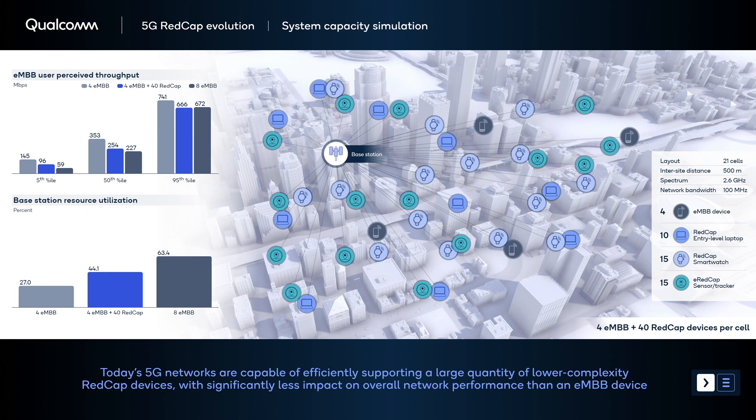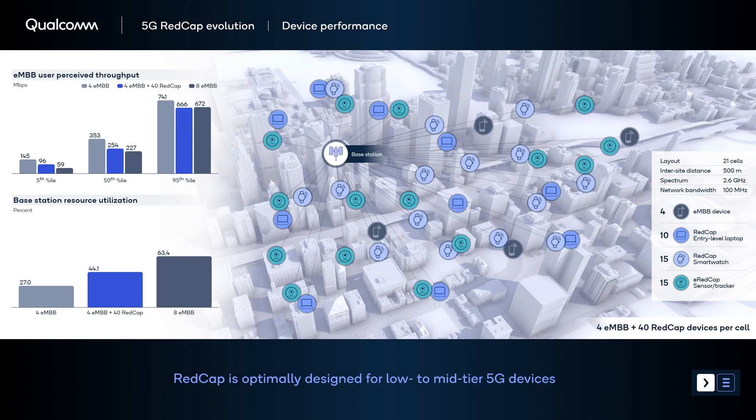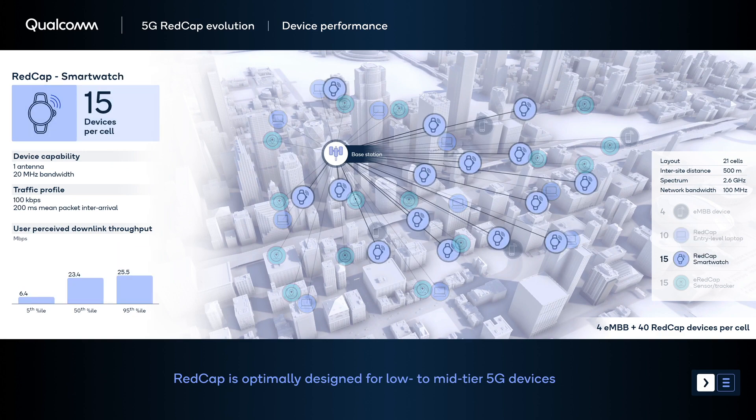We can see that there is a small increase in network resource utilization, and that the perceived throughput of the EMBB users is minimally impacted, despite the substantial increase in the total number of devices served by the network. Looking at each device category in more detail, notice the different data rate requirements. Despite having reduced capability, the network with low latency can serve these RedCap devices efficiently.